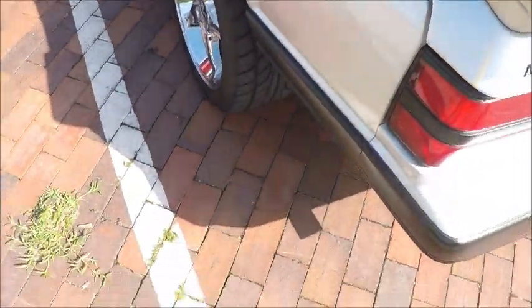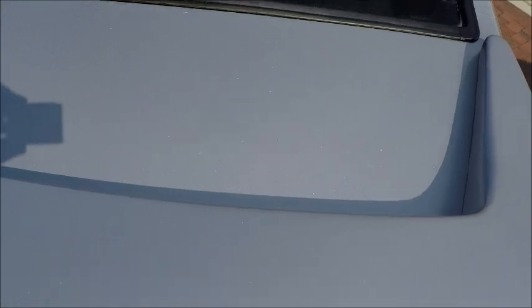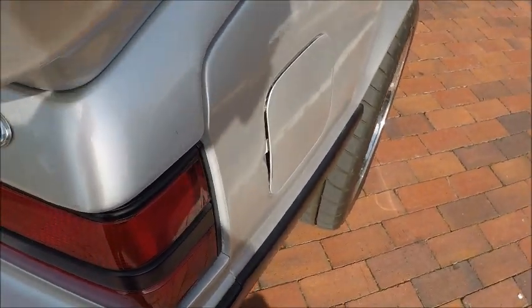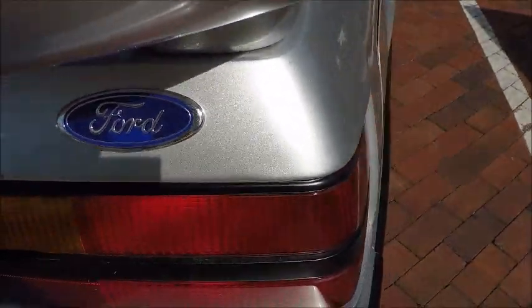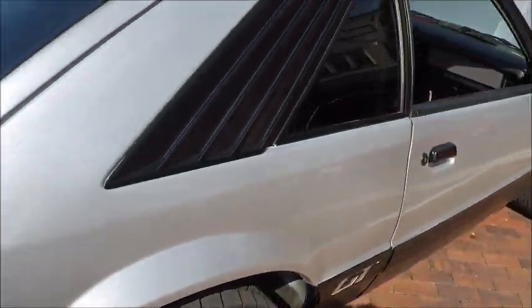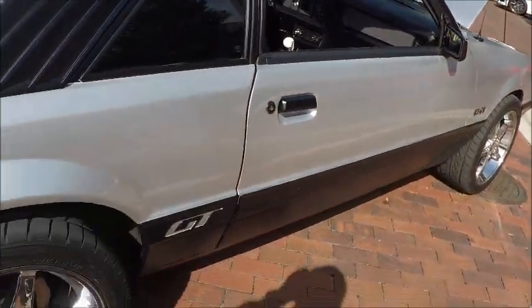And of course, this is a hatchback with quite a spoiler there in the back. Amber turn signal — another case where amber turn signals were tried for a while and then they disappeared.